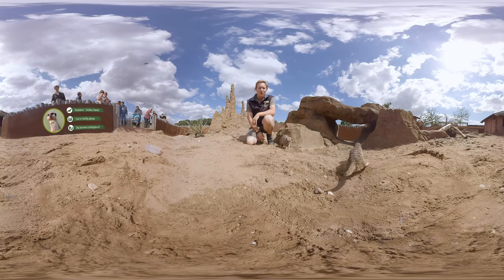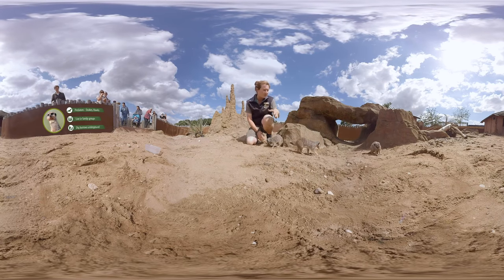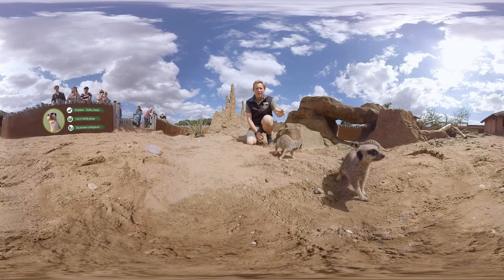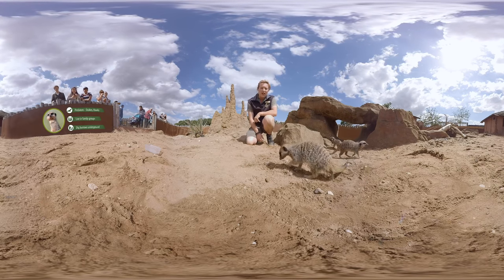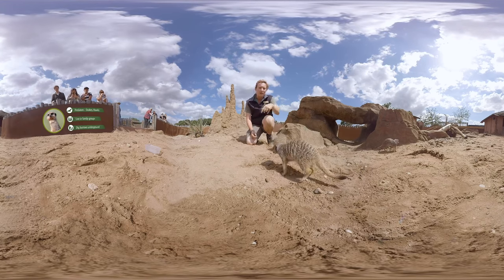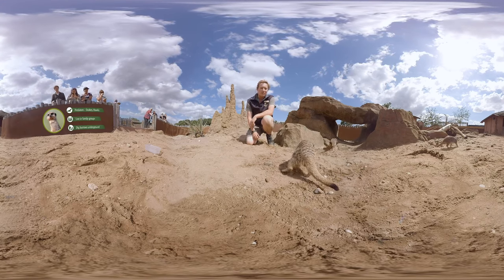They need somewhere safe to go, so they'll head down their burrow systems. These guys like to dig in the sand and they've got a lovely deep burrow system where they can be nice and safe. It's also where they have their babies until they're around four to six weeks old, when they can start coming out and foraging with the rest of the group.